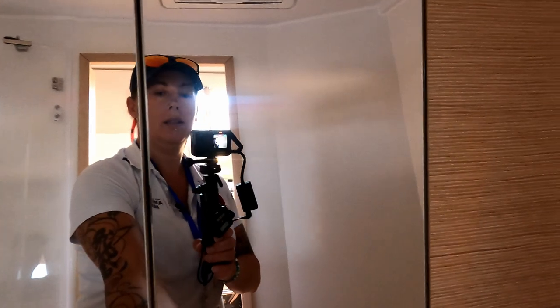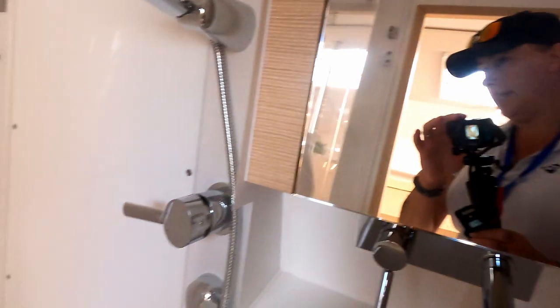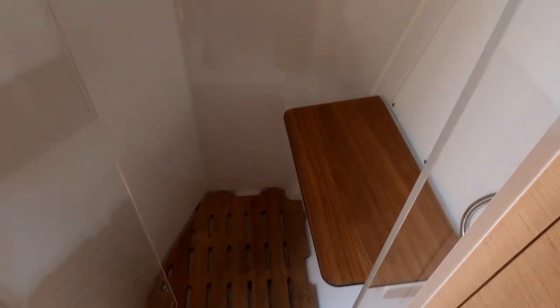There's some storage behind both mirrors. There is a single shower with a seat in it, which is handy, with hot and cold water.